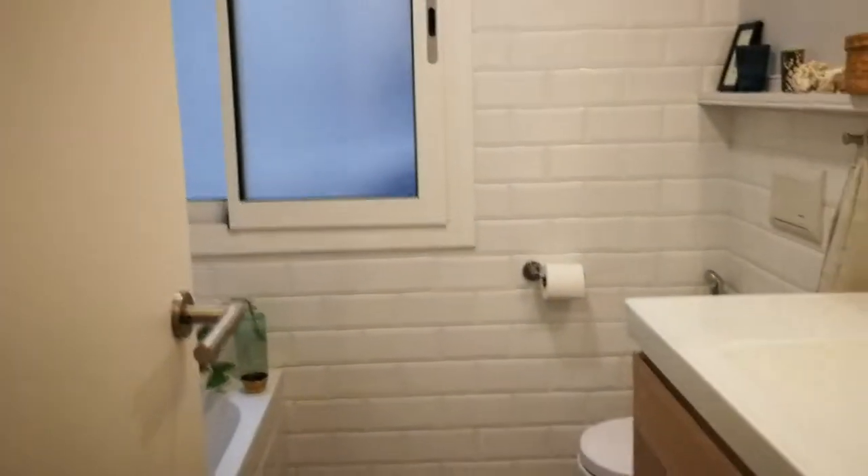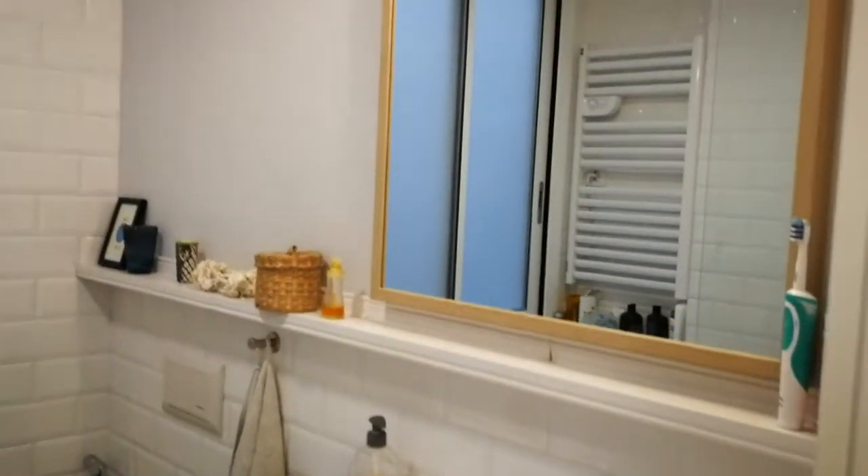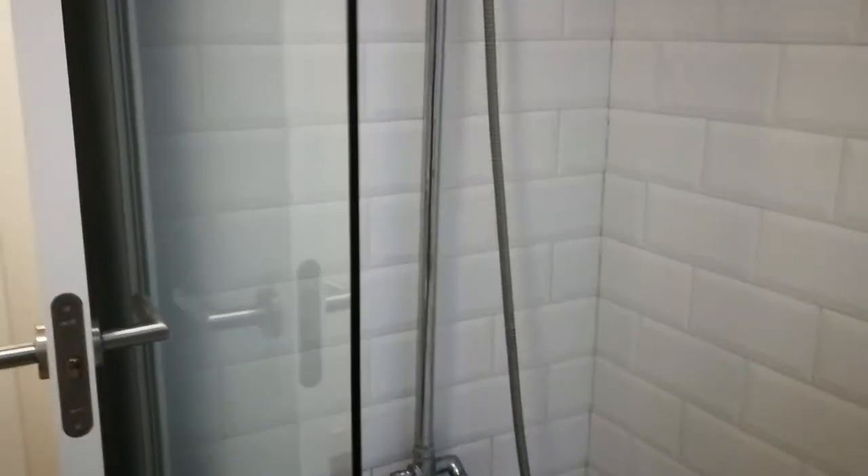Over here you have the second bathroom. This one is a complete bathroom with the sink, mirror, and the same shelving. Here you have the toilet and right over here you have the shower with a bathtub as well.